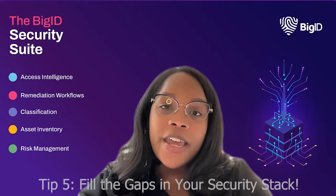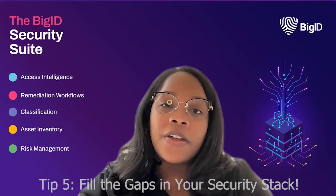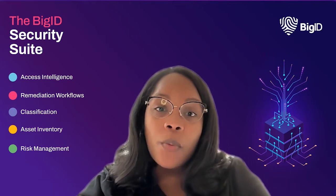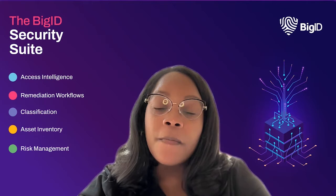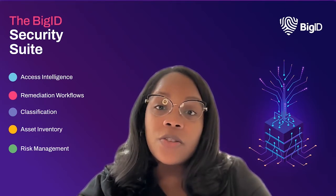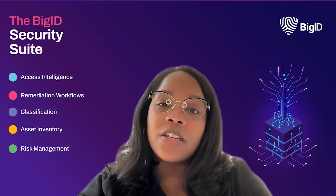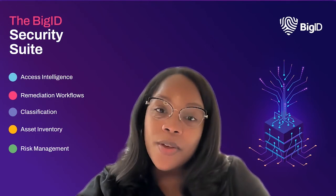Number five, fill the gaps in your security staff. There are a lot of security challenges out there and even more tools. Make sure your security staff works together, from cloud security to data protection to data remediation. Just make sure you select the tools that will enrich and extend value, and play nice with each other so that your team saves time and makes better decisions.